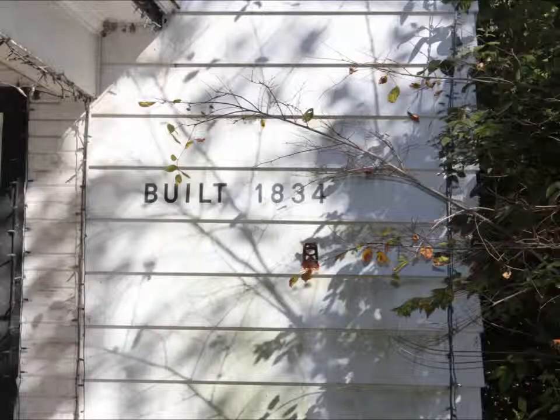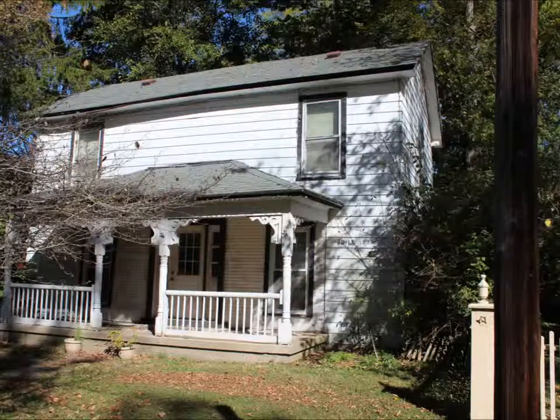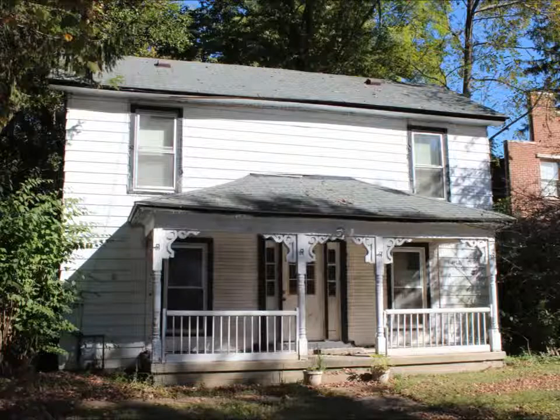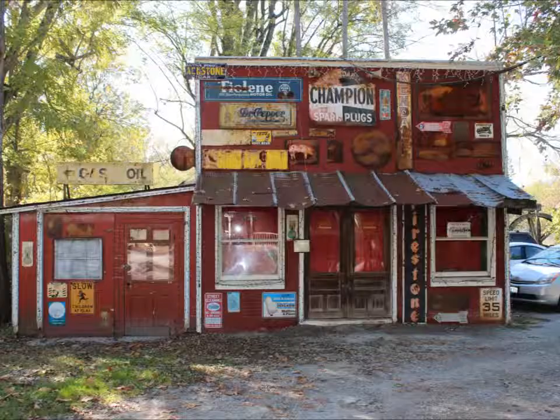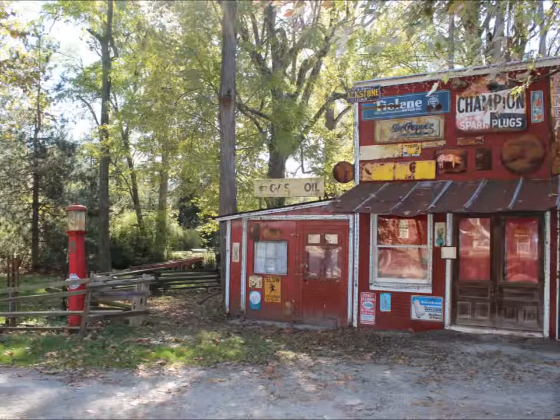Wow, this next house was built in 1834. This old gas station was built at least 1895 or earlier.